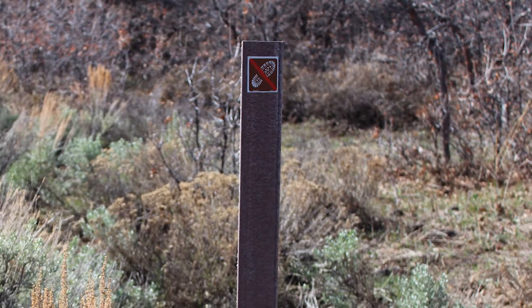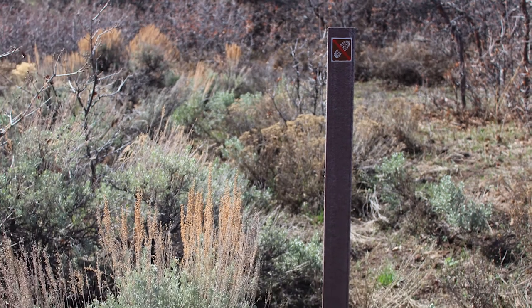Who knew there were so many connections packed into a simple scent? Thanks, sagebrush.